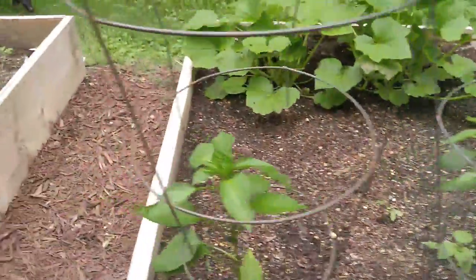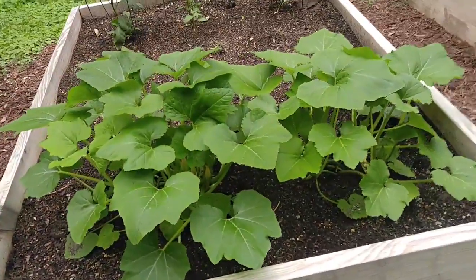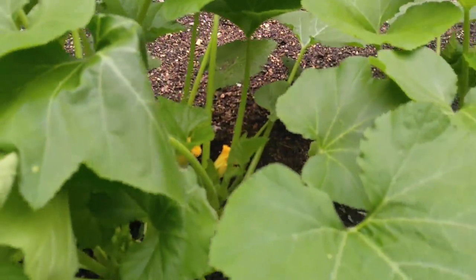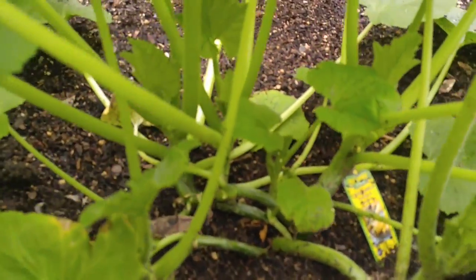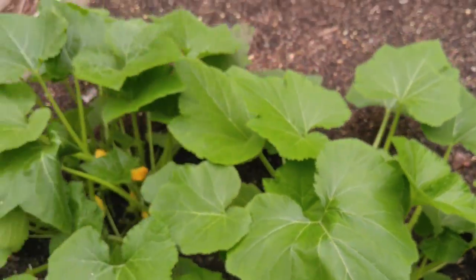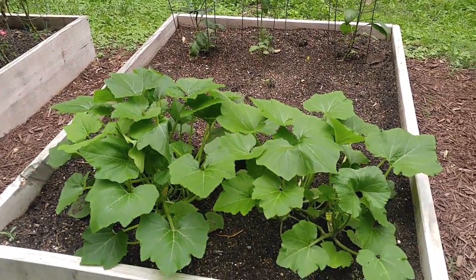Down here on the two crookneck squash, this one has started putting flowers out, although I think all of the flowers so far are male flowers. And this one I think has some flower buds on the plant, so that one should be starting before too long too. Quite impressive growth for a couple of weeks.